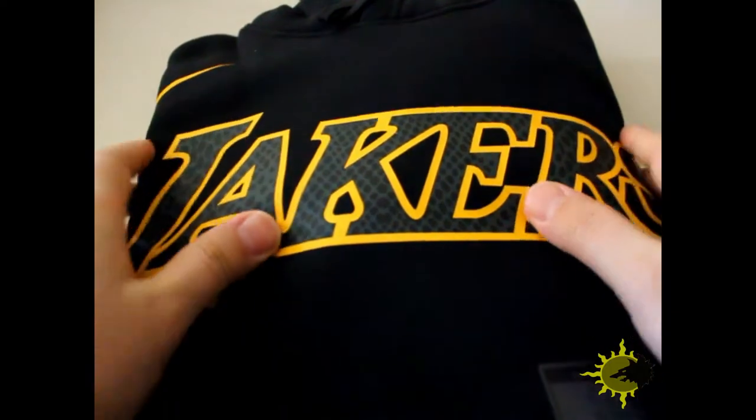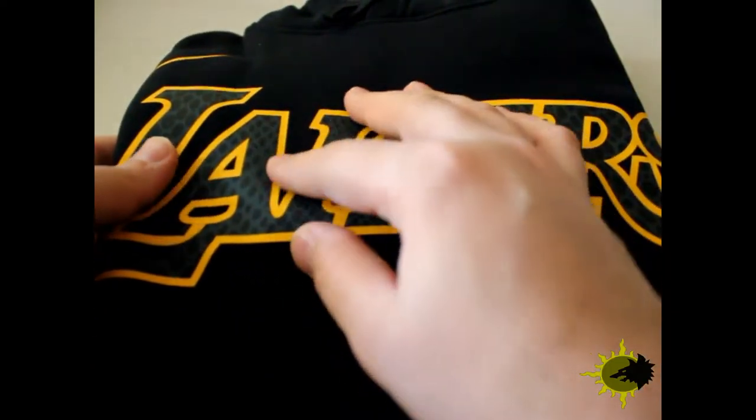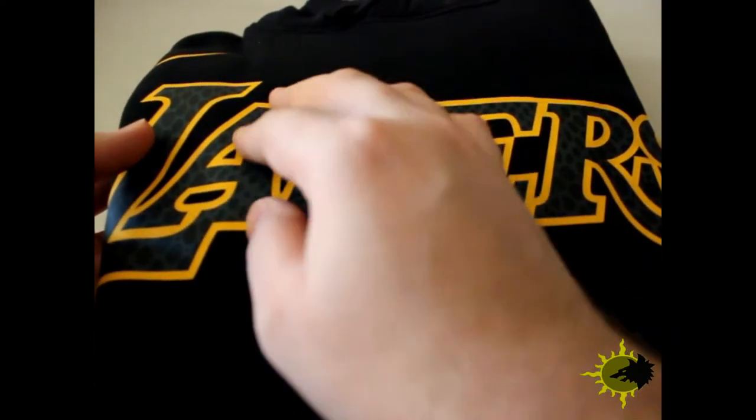Pretty dope hoodie right here. It's pretty clean - almost feels like a jersey. Here we have the snake black mamba pattern outline with the gold. This is part of the Hollywood Night series which they brought back. In my opinion those were the best jerseys from the team. They didn't really use that one shirt-style jersey but I'm not a big fan of that one anyway.